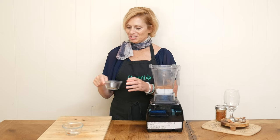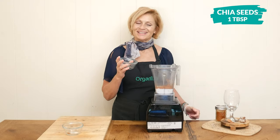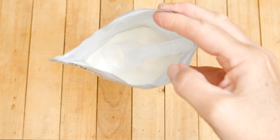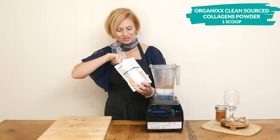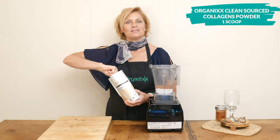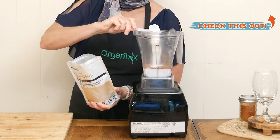One tablespoon of chia seeds, which are rich in soluble fiber which may help with digestion. One tablespoon of our tasteless clean source collagen powder, which is third-party tested for glyphosate, heavy metals, and pesticides. I love this stuff.